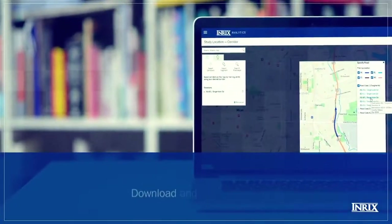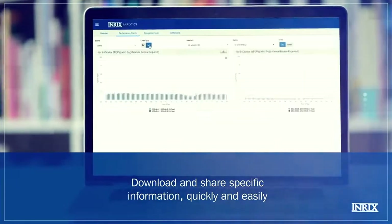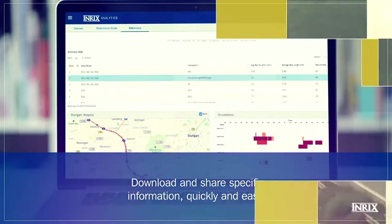No matter which tool you use, INRIX Roadway Analytics enables you to download data for your charts, heat maps and hotspots whenever you choose, so you can share the information quickly and easily.